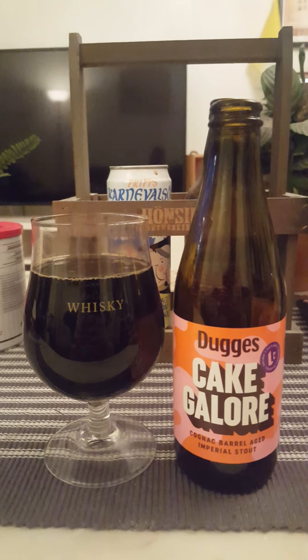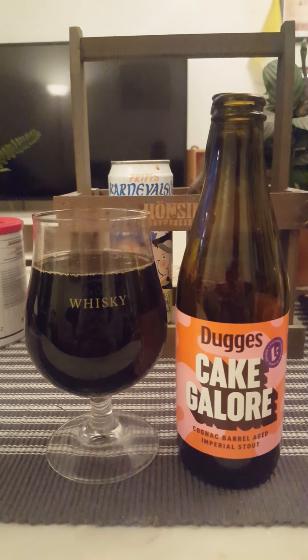Cake Galore from Dugges Bryggeri — give it a go. Cheers!